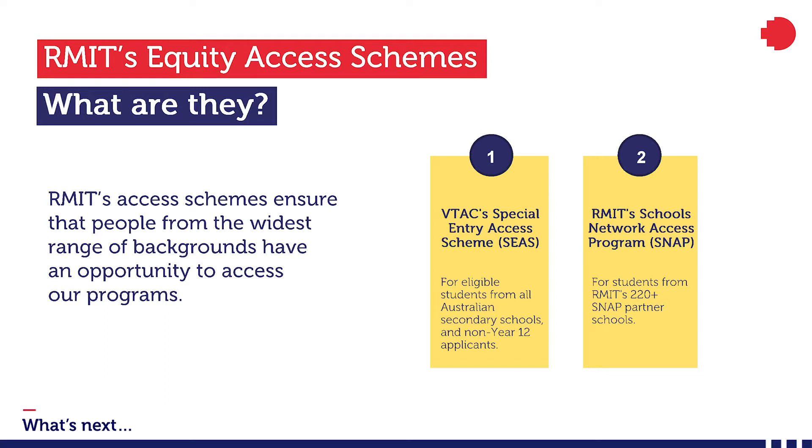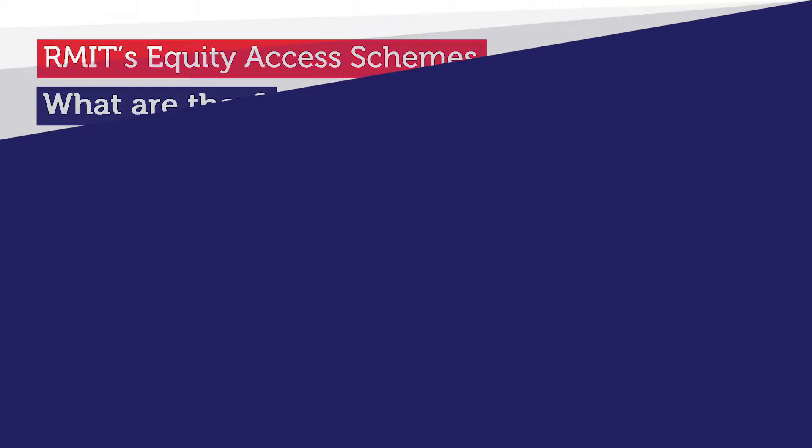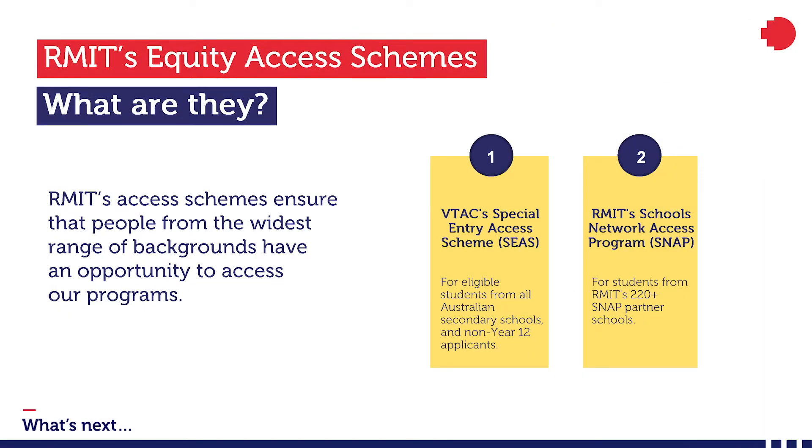In this presentation, we're going to have a look at SEAS and SNAP. We'll go through the different categories, who can apply for them, and how SEAS can get you closer to your study goals. Finally, I'll share with you some tips for making sure your application is as strong as it can be. So first, let's go over the basics.